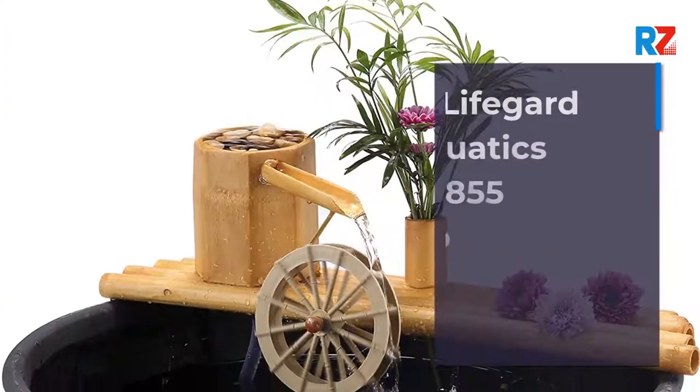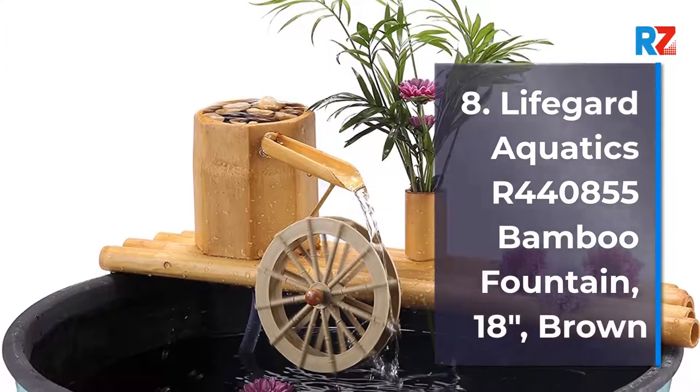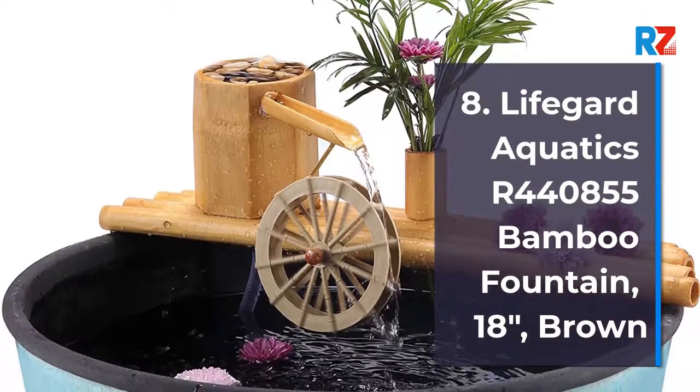8. Lifeguard Aquatics R440855 Bamboo Fountain, 18-Inches, Brown.